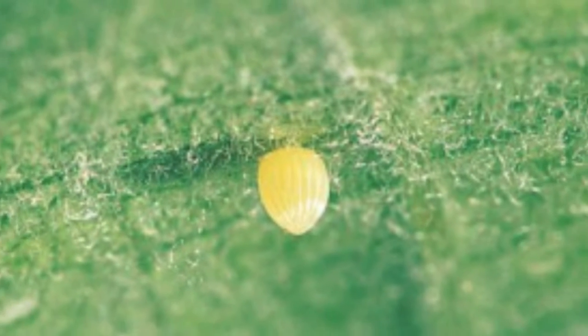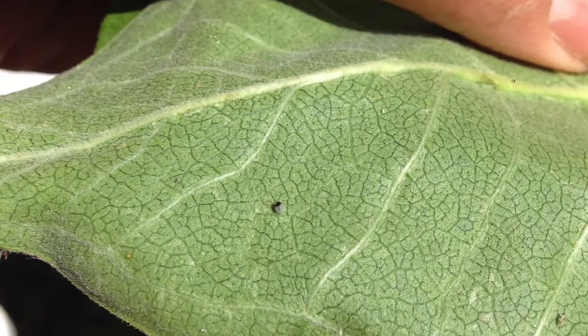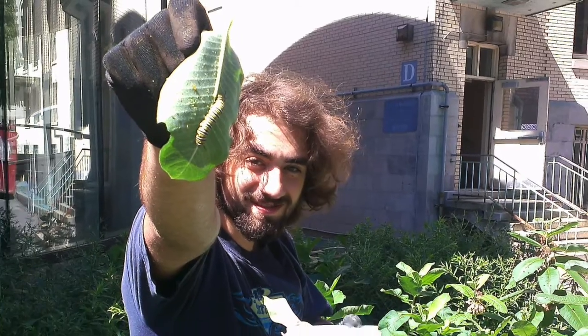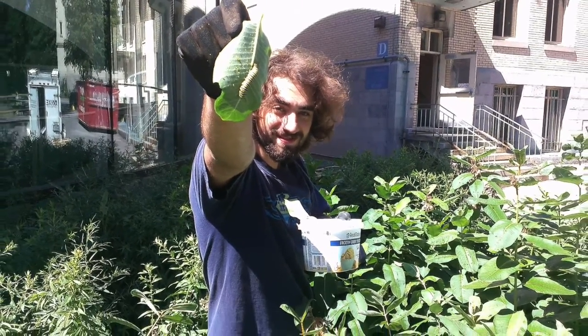In the summer of 2018 we began finding monarch eggs and caterpillars in our gardens. This was proof that our efforts in keeping milkweed and different flowers helps the monarch butterflies.